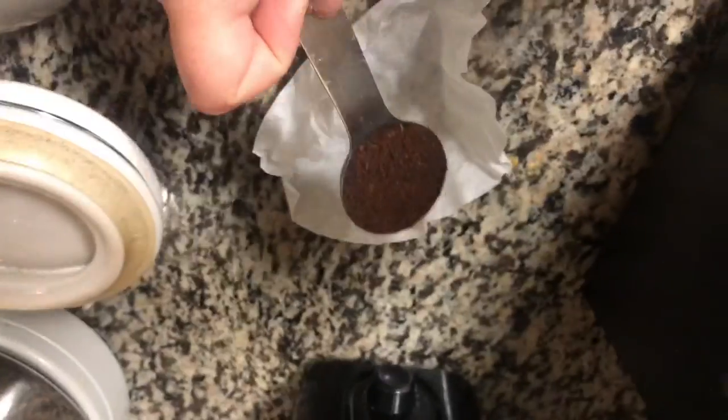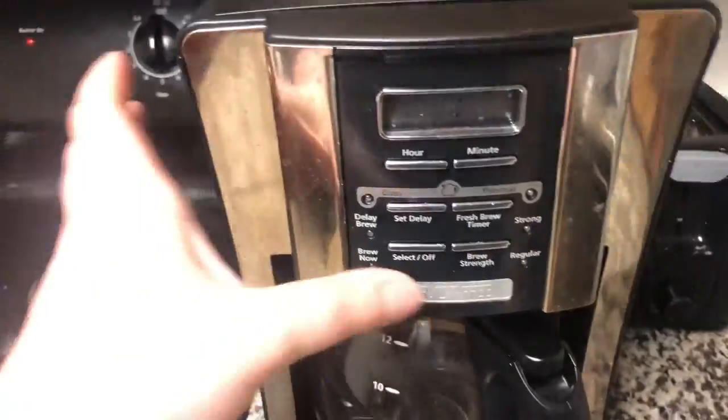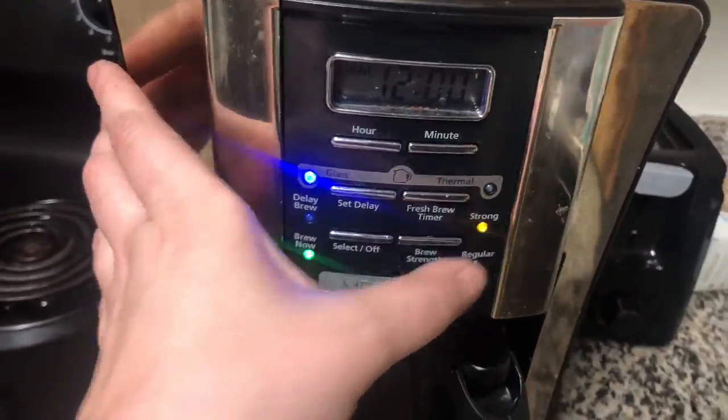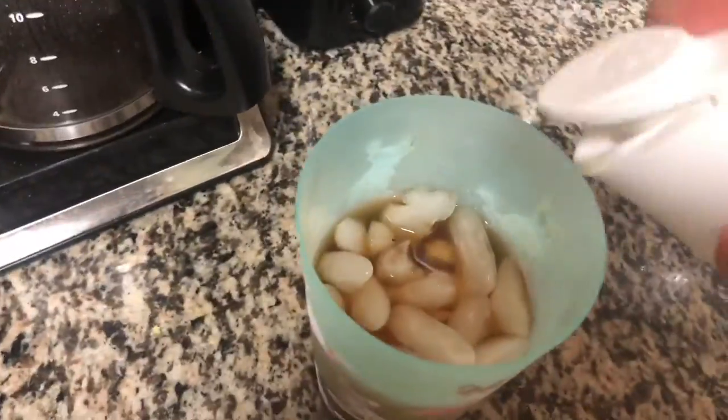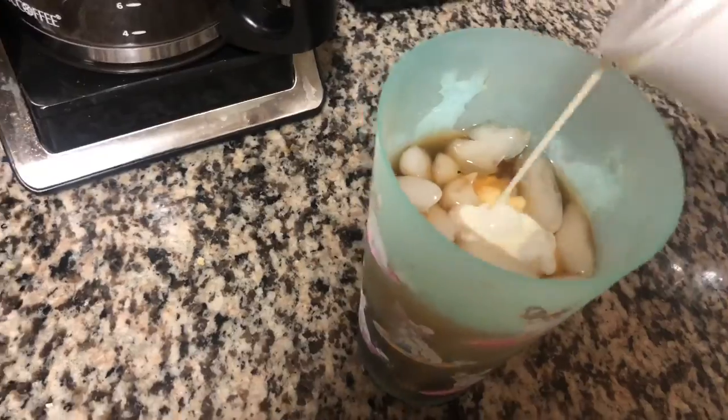I'm all good to go with my makeup. I'm going to go ahead and make some coffee so it's ready for me — I usually like iced coffee in the morning. Filling up the coffee maker with water, grabbing my coffee grounds with a coffee filter — basic stuff — then setting it up and adding cream to my iced coffee. Iced coffee is good to go.